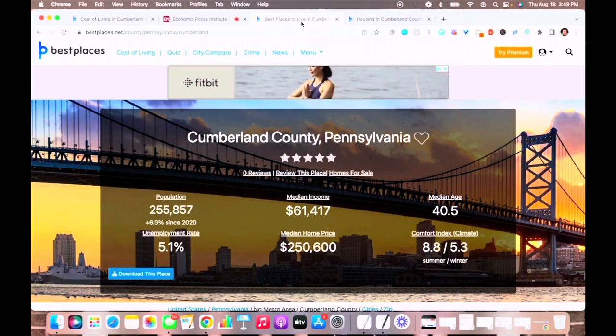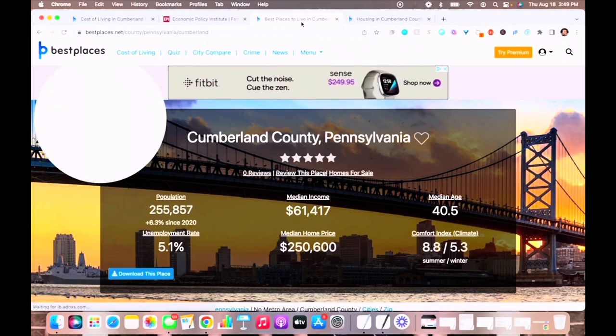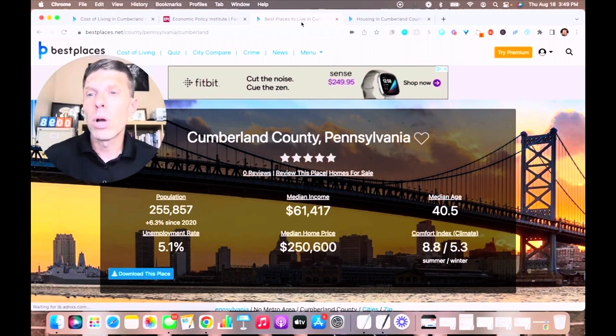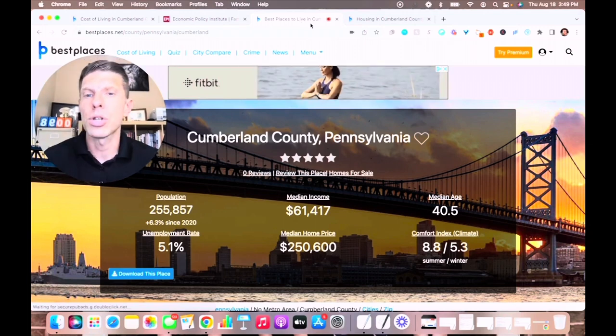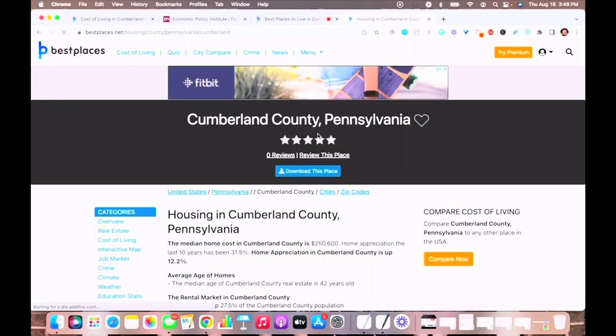Now let's take a look at some other numbers for Cumberland County. The population is 255,000, median income is $61,000 — which, when you compare that to the cost of living, is actually pretty significant. The unemployment rate is low compared to the national average, and as we already mentioned, the median home price is $250,000.